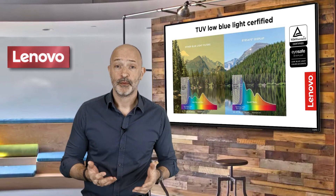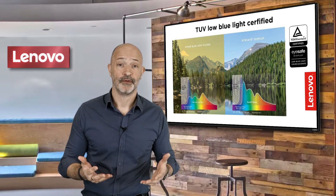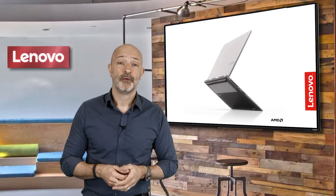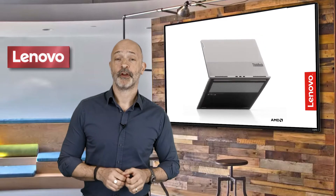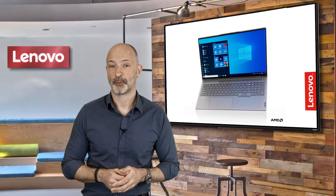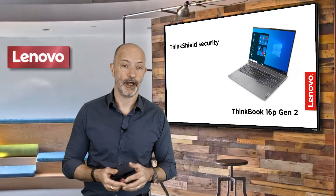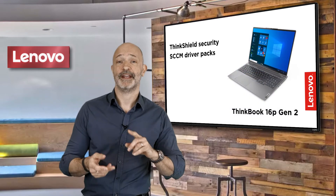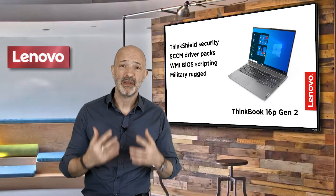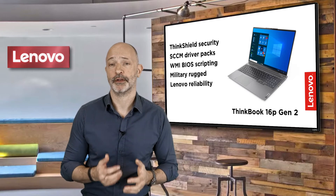So what makes the 16p really stand out from the crowd? Well, firstly it's a ThinkBook, so it's designed for professionals — meaning you get features that really separate it from consumer products, such as Lenovo ThinkShield security, SCCM driver support, TPM for data encryption, and a military ruggedized design with Lenovo reliability.